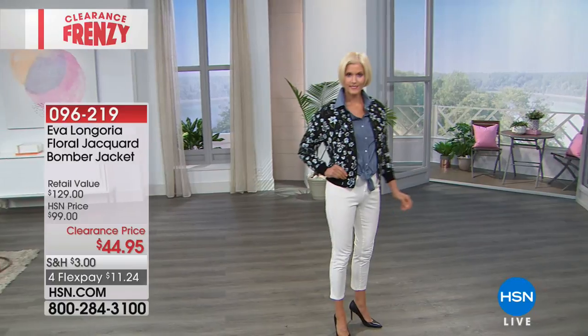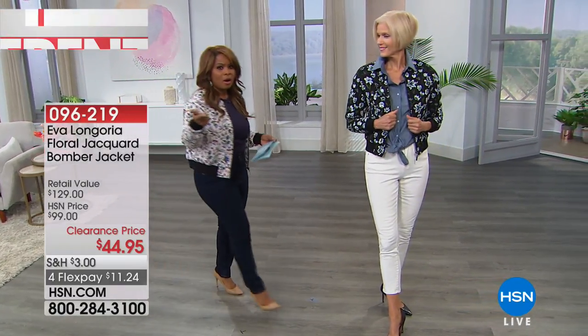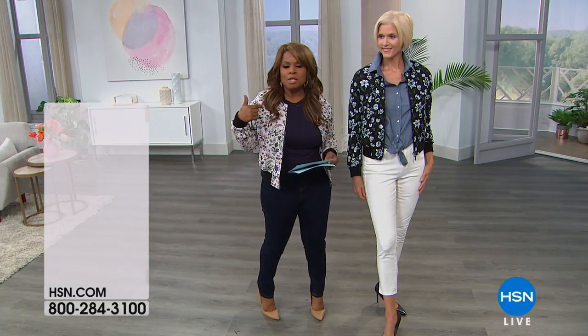And I want to give you some measurements — extra small through 3X, 23 and a half inches. We've been asking you to get social with us on Connie Crick Carroll's Facebook page or on my Facebook page, Marla.